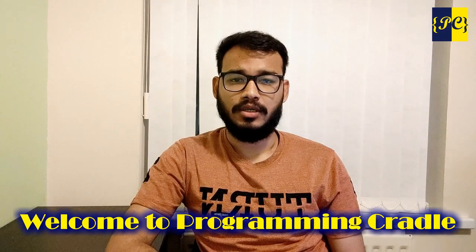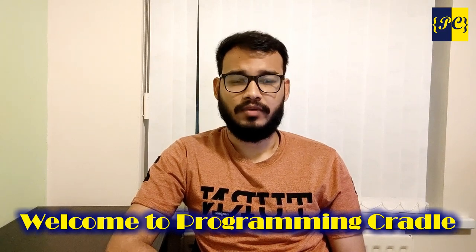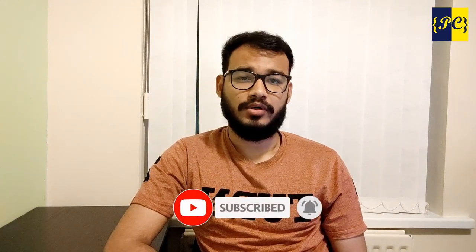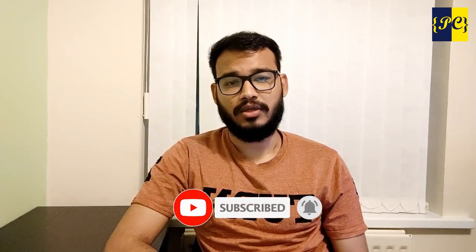Hello everyone, welcome to Programming Cradle. It's been a while since I made a video — I was quite busy with my assignments. Now that I've submitted both assignments for data visualization and statistics, I have some time until the next assignment kicks in. In this video, I wanted to discuss some tips for students coming to the UK.